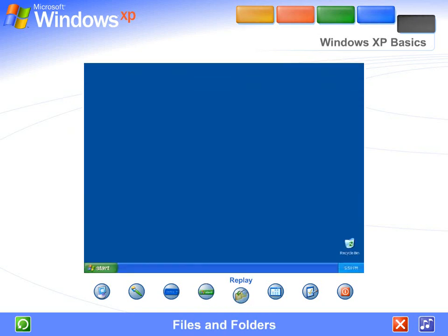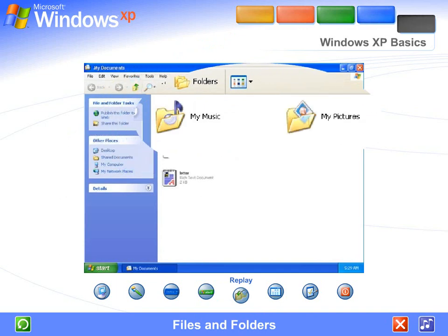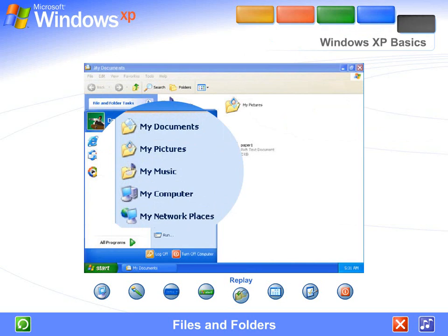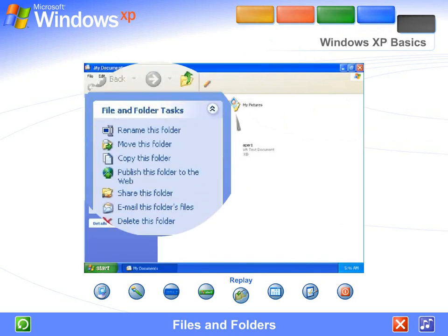Files and Folders. Your computer is like a desk with file drawers — each piece of work or file can be stored in a folder. Windows XP makes it easy to store files where they make the most sense. Place text, image, and music files in the folders titled My Documents, My Pictures, and My Music. They also offer convenient links to the tasks you'll perform most often.